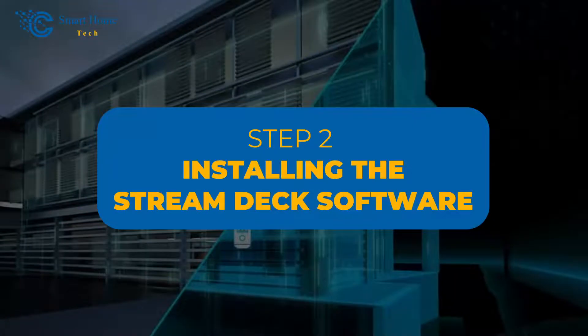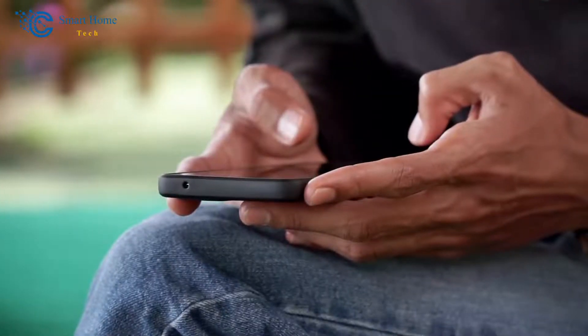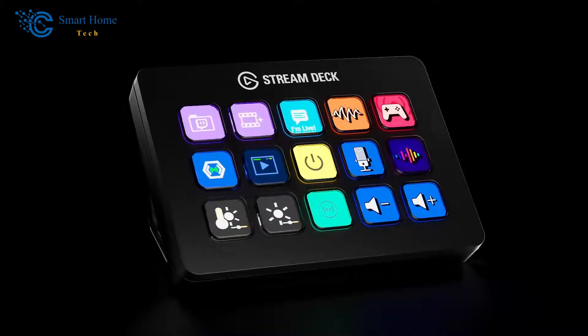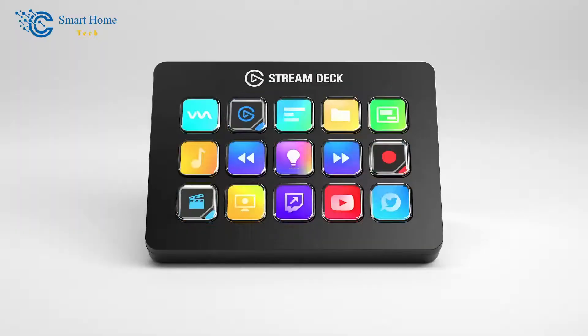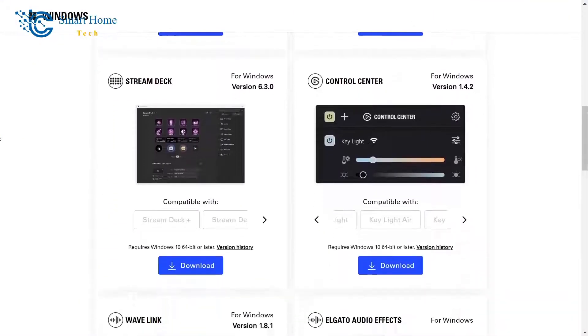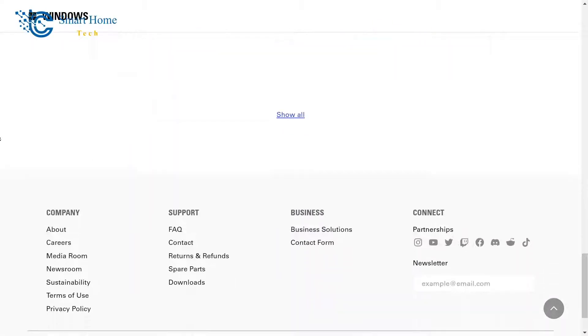Step 2: Installing the Stream Deck software. With your Stream Deck connected, it's time to install the necessary software. This program enables you to customize buttons and functions on your device for optimal use. Installation is straightforward — simply navigate to Elgato's official website, locate their section dedicated specifically to Stream Decks, then download and install according to your operating system. You're ready for seamless operation in no time at all.